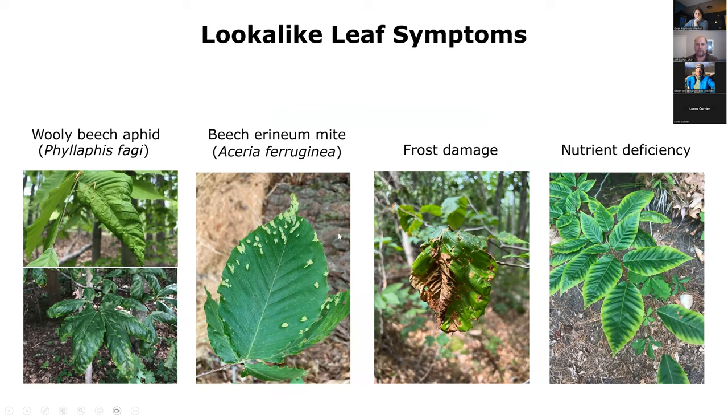It's important to recognize that there are a lot of things out there that can be mistaken for beech leaf disease. I wanted to go over a few to minimize false reports. The woolly beech aphid is pretty common in our forests — it's also a non-native species, but it has relatively minimal impacts on tree growth and survival. It can cause a kind of leaf rolling.